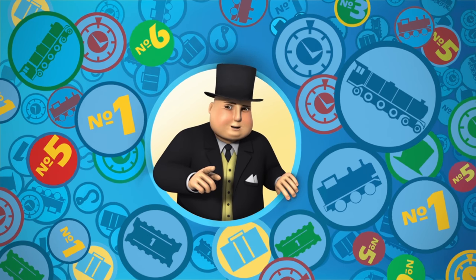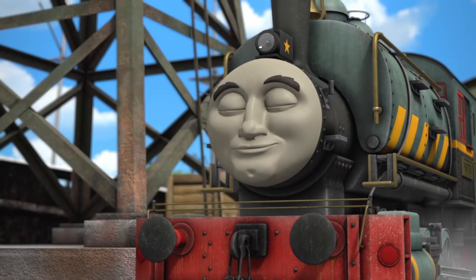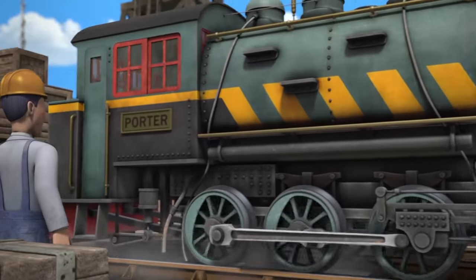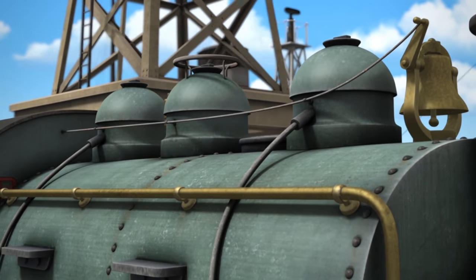Wait a moment! Who's that coming down the line? It's Porter! Porter is a tank engine who works with Salty at Brendam Docks. Porter has three domes on his boiler — one steam dome and two sandboxes.